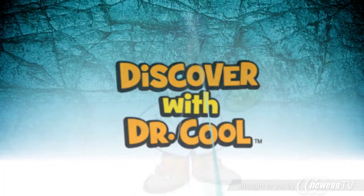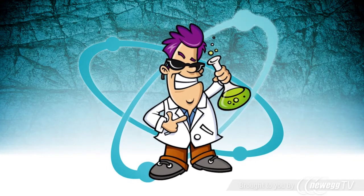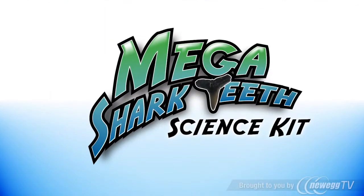Hello, my name is Dr. Cool. I'm a scientist and a treasure hunter. I love sharks! And if you do too, then you will love my Mega Shark Teeth Kit.